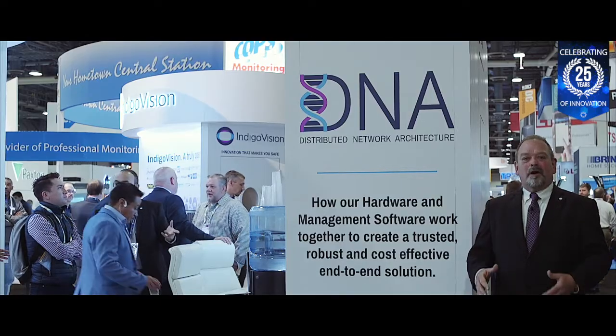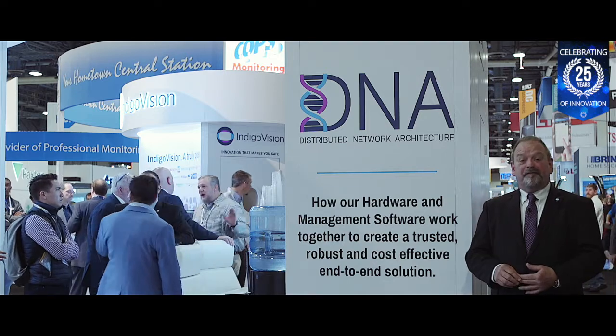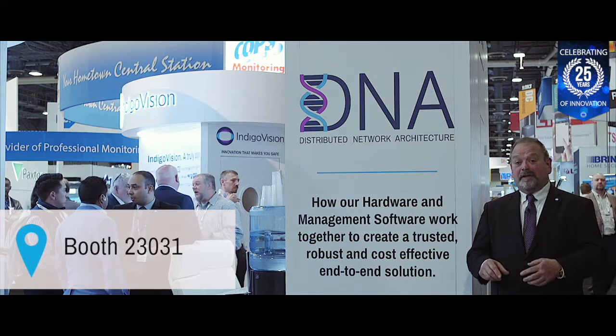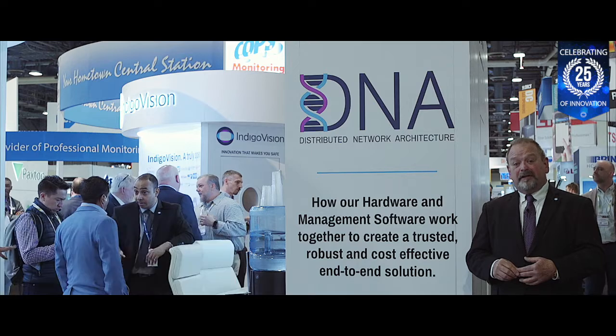We'll be releasing one more exciting new product showcase tomorrow, so stay tuned for more information. We'd like you to come on by our booth at 23031 — that's booth 23031 — and we'd love to talk to you about these new cameras.